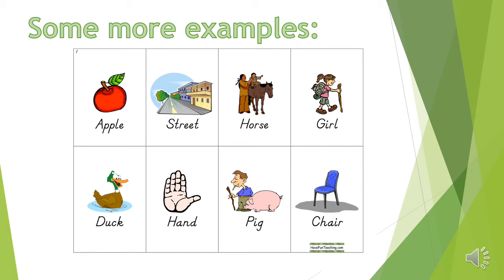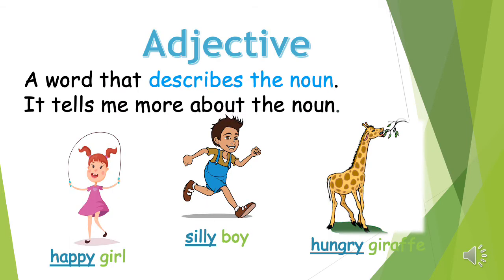Duck, hand, pig, chair. An adjective is a word that describes the noun — it tells me more about the noun. And if you look at these short words, you can see that the adjective usually stands in front of the noun.